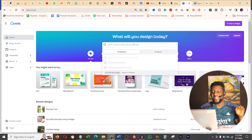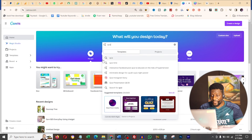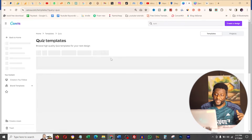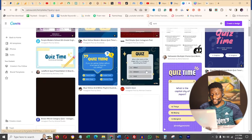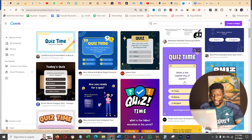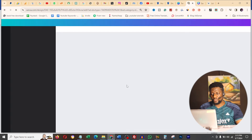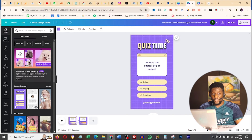The first thing you want to do is click on the search bar and type 'quiz.' Once you do that, it will search all the quiz templates you can use. You'll see some incredible ones here. Click on one, customize the template, and continue in browser. It opens with two pages: page one is the question, and page two is where the answer pops out. You can see it's asking 'What is the capital city of Japan?' - then the second page plays and highlights the correct answer.